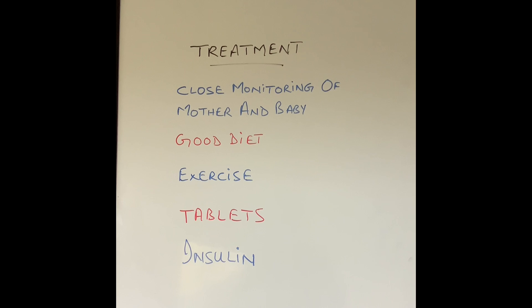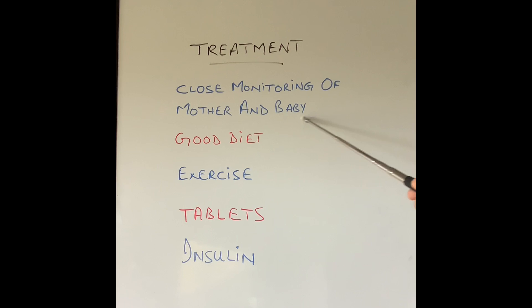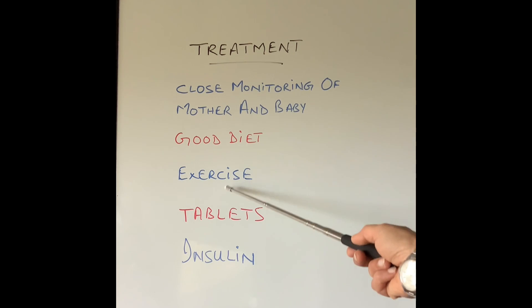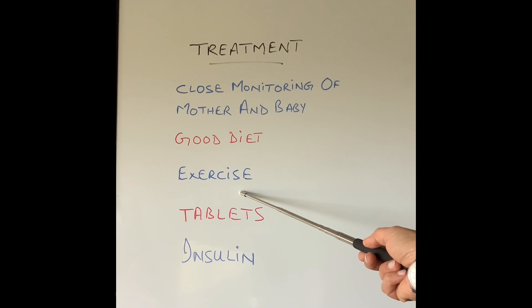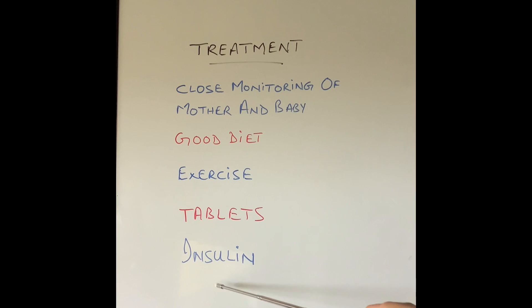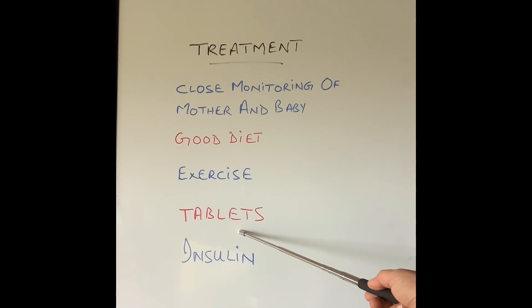So what is the treatment for gestational diabetes? The first and most important thing is close monitoring of the well-being of both the mother and the unborn baby, and soon after pregnancy is finished they also require closer monitoring than normal pregnancies. A good, balanced diet for the mother is very important, as is regular exercise. Many of these patients will require treatment like tablets such as metformin, and some will also require insulin if they are getting side effects from metformin or if their blood sugar levels cannot be controlled by tablets alone.